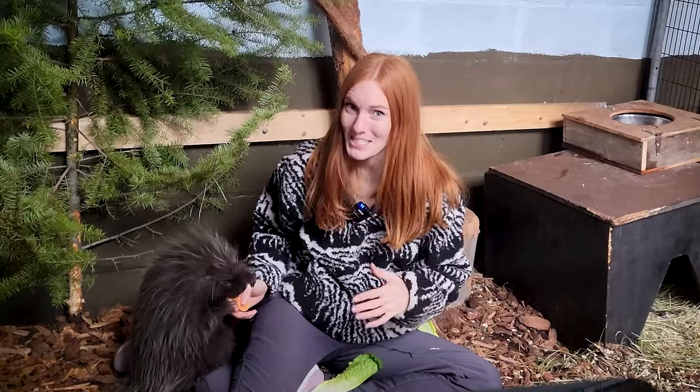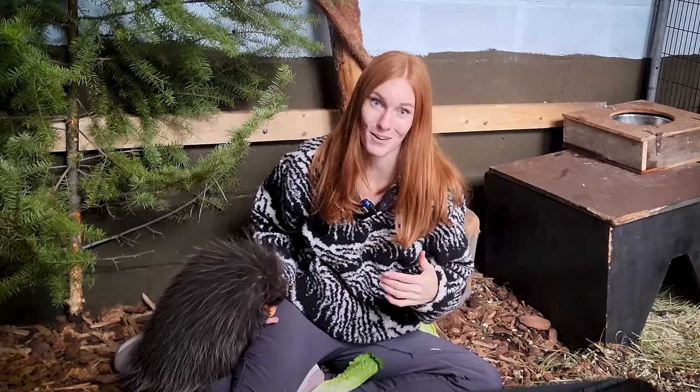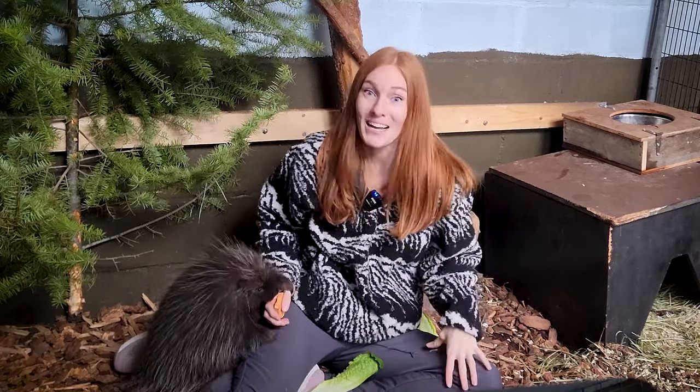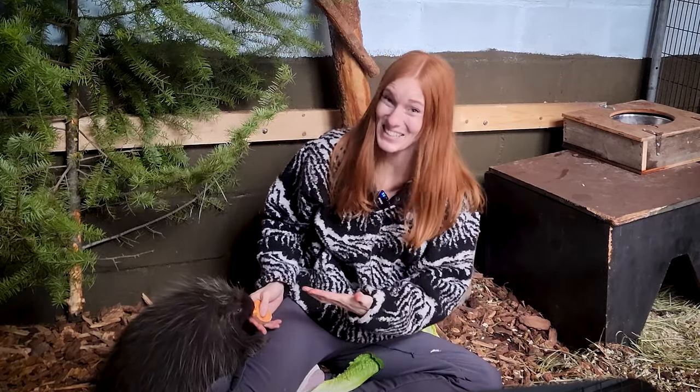I'm continually surprised by how resilient animals that live in cold environments are. I'm sitting here with my cozy Parks Project fleece and all of my winter gear on, and that does it for me. But Wonder here? He doesn't even need a hat!